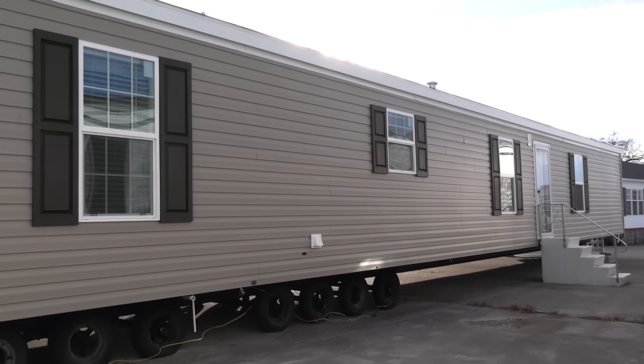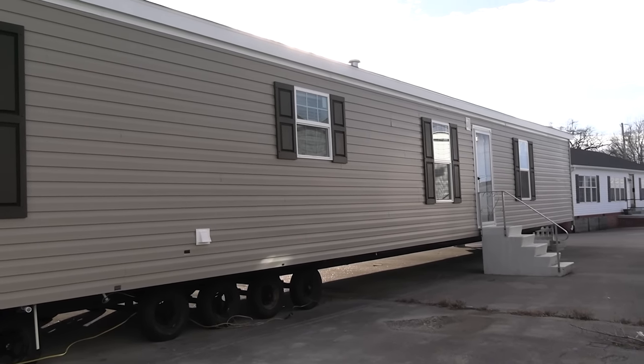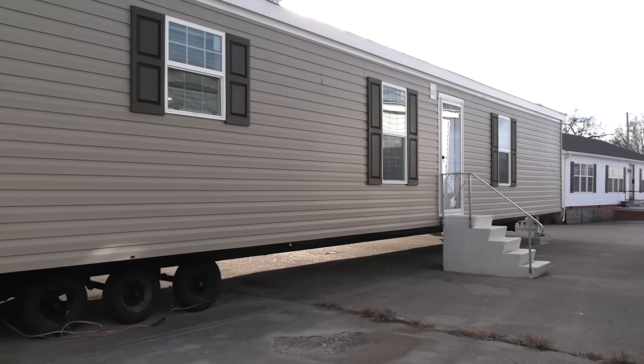What's going on everyone, this is Chance with Mobile Home Masters. I'm gonna give you a tour of this single wide mobile home right here. This is a really nice one, so be sure to stick around. At the end we'll talk about some pricing on this home.